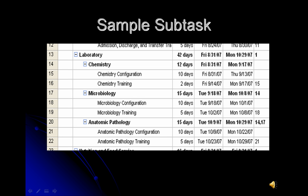Here is an example of one of our subtasks: laboratory. In laboratory, there is chemistry, microbiology, and anatomic pathology. In order for the training of the chemistry department to take place, configuration must first be complete. We estimate that configuration of chemistry will take 10 days, and training will only take 2 days. Microbiology configuration will be 10 days, and training will be 5 days. If we find that configuration actually takes less time, it is very easy for us to change the deadline and expedite our target end date.